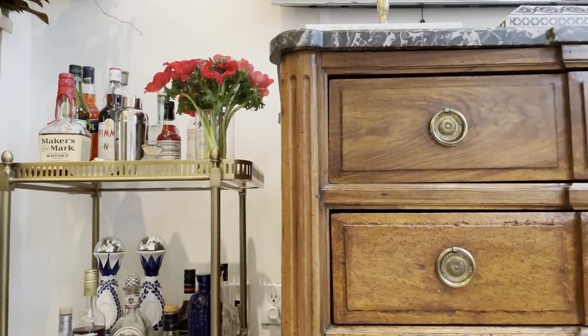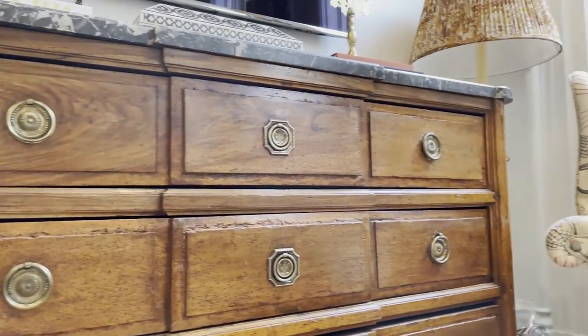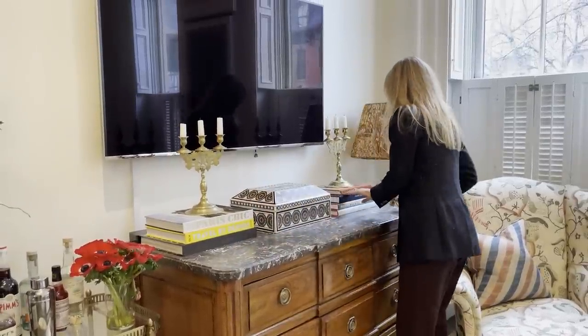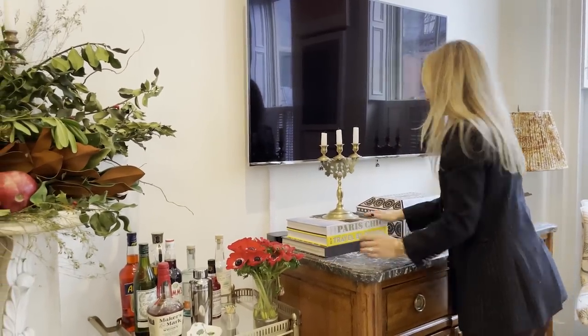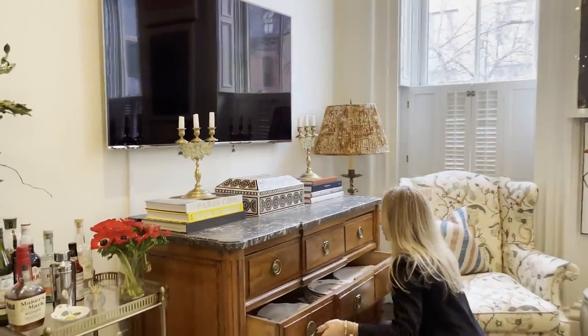The trickiest thing in designing the space was finding something that could function as a media console but didn't look overtly like one. From one of my favorite antique dealers in Maine, I was lucky enough to purchase this piece. I love it because it has a marble top, so it doesn't feel as precious as an all-wooden dresser, and at the same time it's very versatile — I can store my tableware and linens in there.